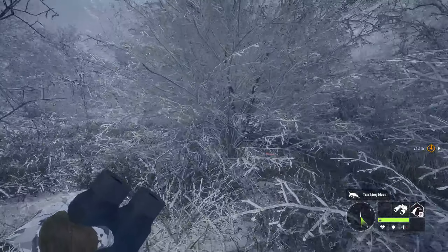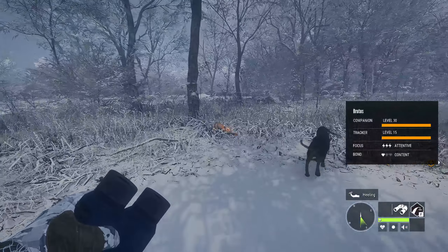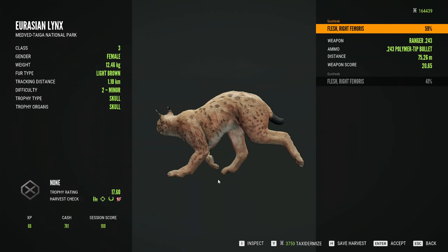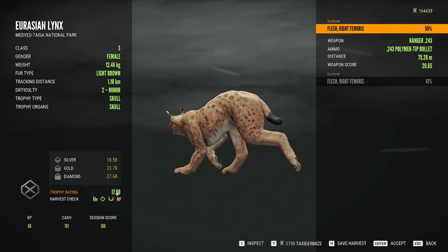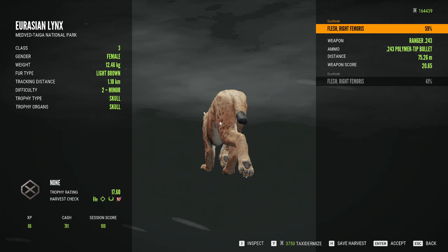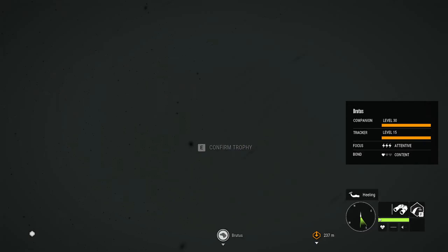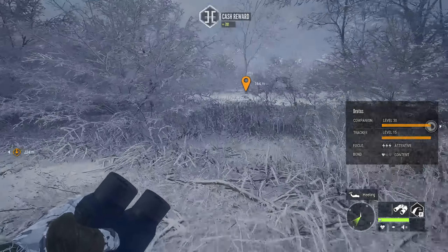Here's that lynx. It wasn't even a silver - it was going to be a bronze, and then it got downgraded because I didn't get a vital shot. But that's all right. Super disappointing that it worked out that way.